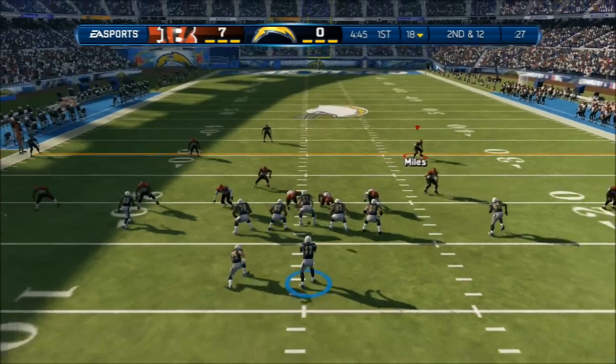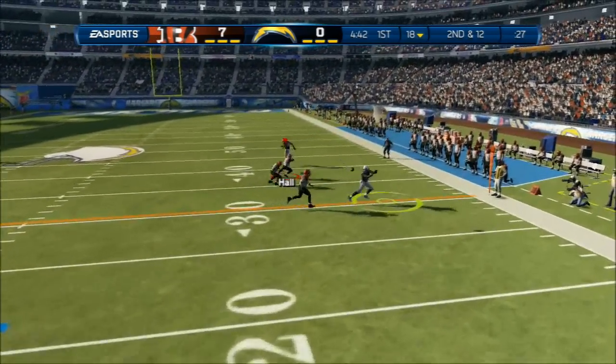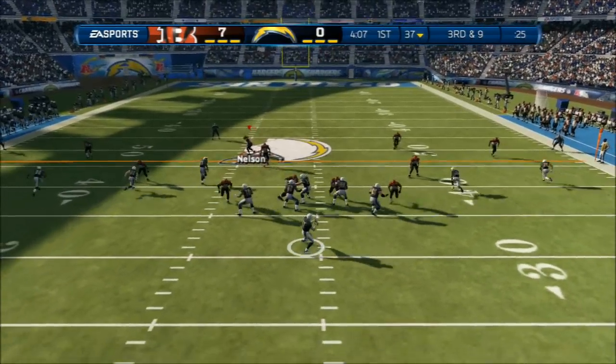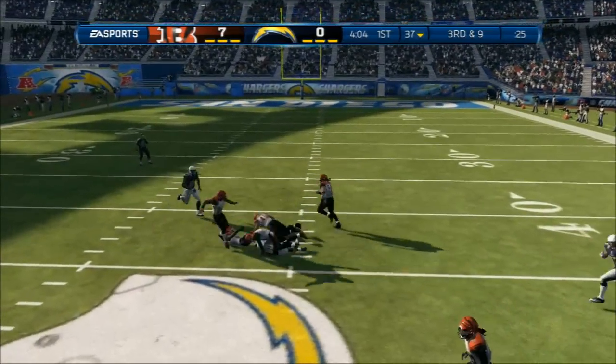Not only that — defense comes out in the nickel. They'll go shotgun here, looking for an open receiver on the right. Antonio Gates calls it in. Confidence — it's an unbelievable thing. Third and nine, the quarterback throws to the right. Gates, 20 yards.